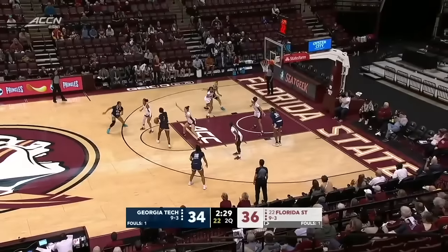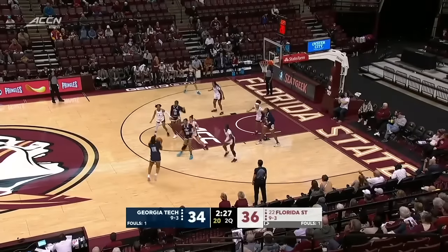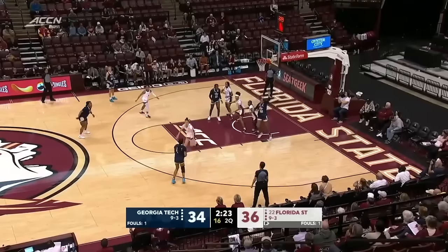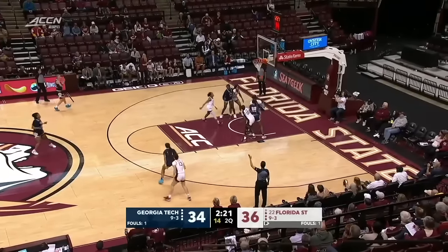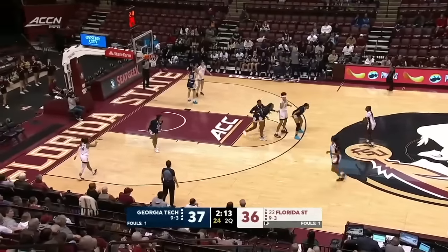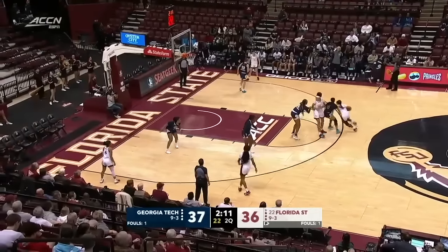Florida State out of that timeout switched to that 2-3 zone. Florida Tech has had a little bit of trouble finding those open passing lanes. Blackshear in the middle of the zone, kicks it out to the wing — and Dunn. And done — that will work for the Yellow Jackets. A nice look inside, out that time. Touch the paint.